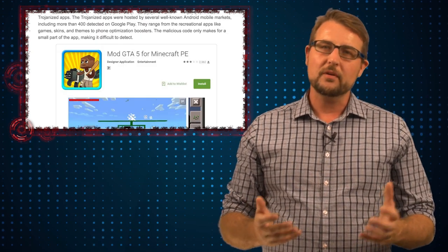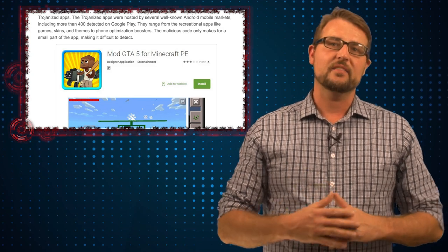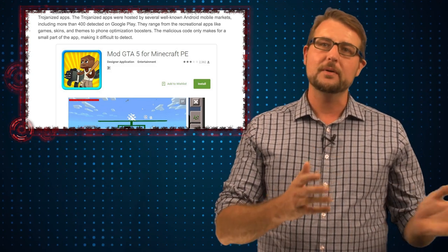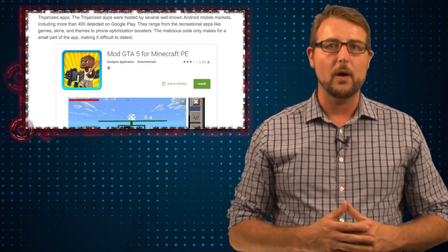So that means just downloading legitimate apps from Google Play may infect you. One of the most popular infected apps on Google Play was a Minecraft mod that gives you a Grand Theft Auto 5 theme. And according to the Google Play page, almost half a million users have downloaded that particular app, which means they may be infected with this malware.